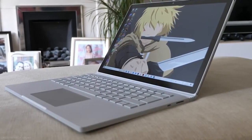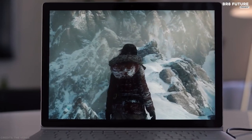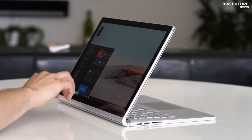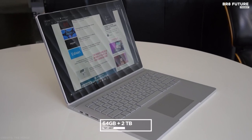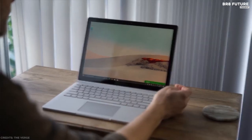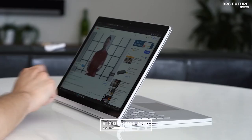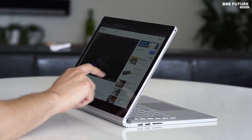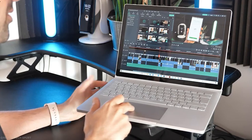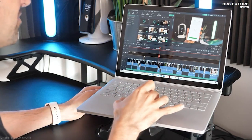Microsoft's Surface Book 3 has the slim size and subtle style to fit in anywhere. You can also benefit from the latest components with a 10th-generation Intel Core i7, 64GB of RAM, and 2TB of storage in some configurations. You can also equip it with a dedicated NVIDIA RTX GeForce 3060 graphics card — an excellent modern GPU that makes it easy to edit 4K video, and UHD footage looks great on the Surface Book 3's high-resolution screen.